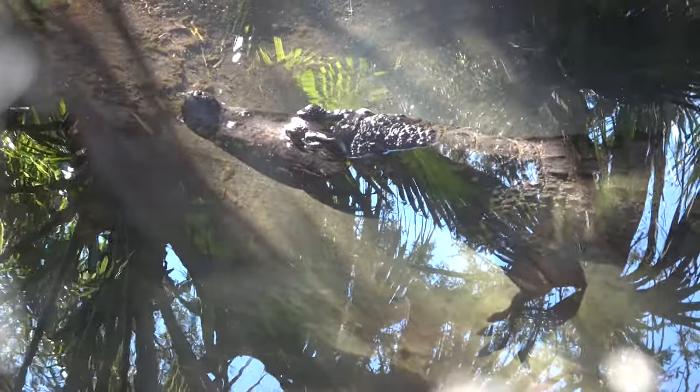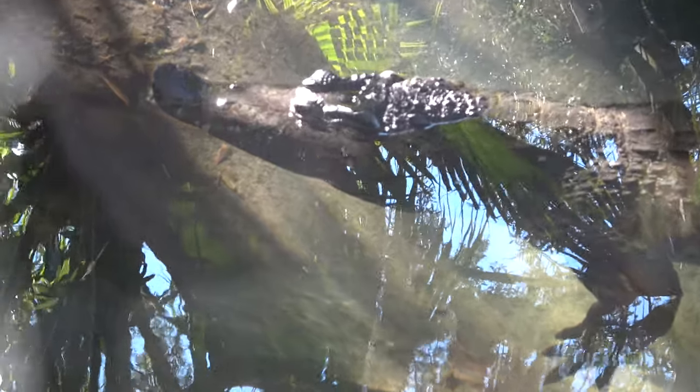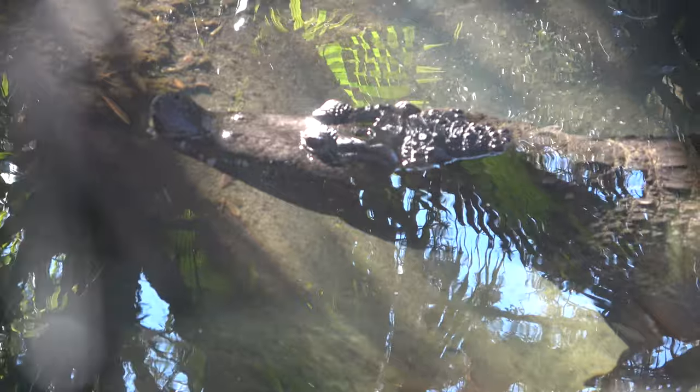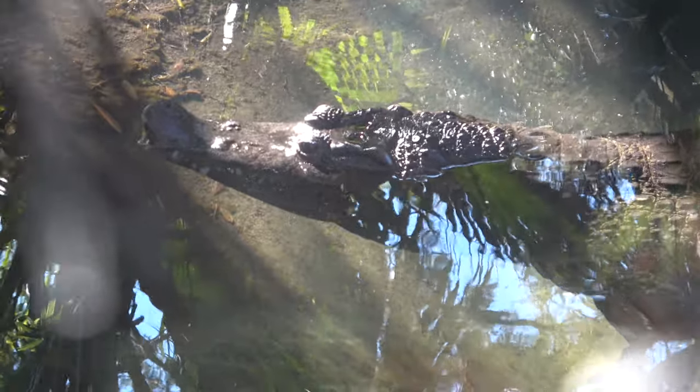This is a New Guinea crocodile. This zoo does have an amazing collection — I believe they have every species of crocodile, or almost every one.